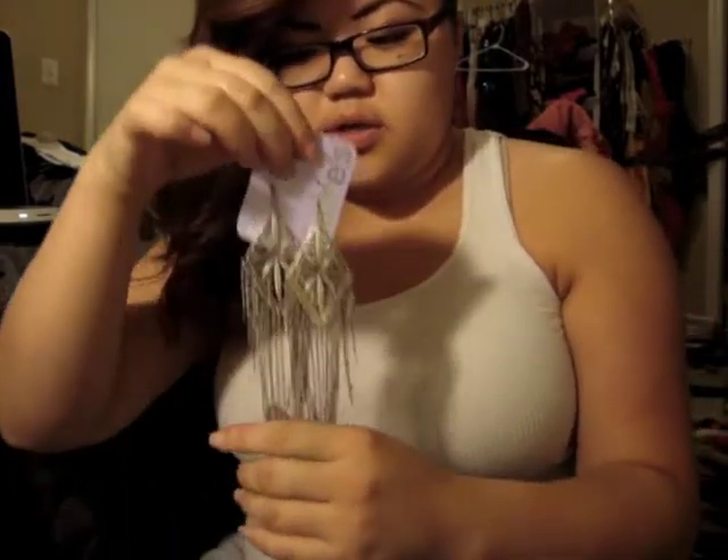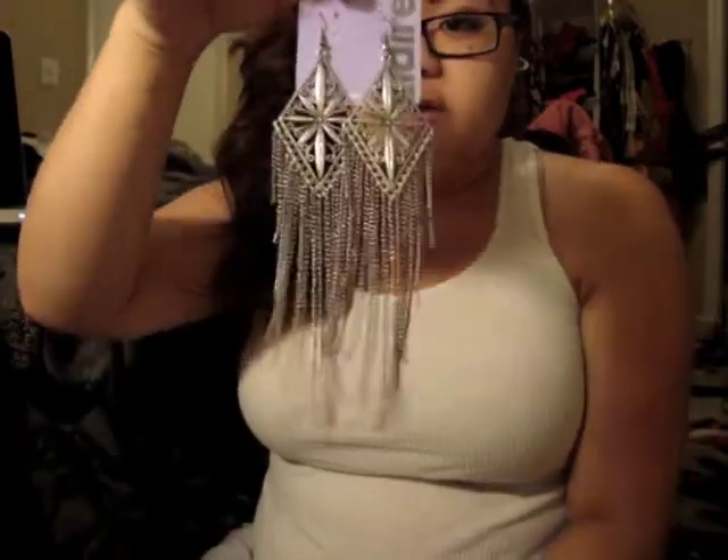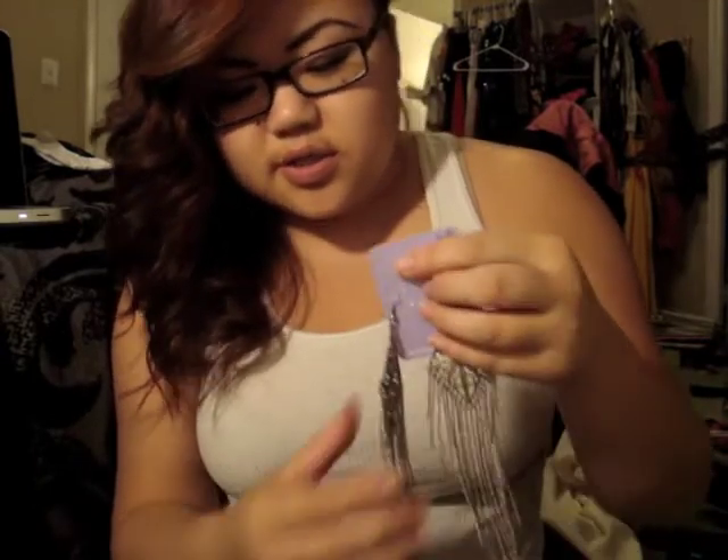Today I went to Claire's. Claire's has always had this 10 for $10 sale, but I didn't end up getting 10 things because I figured I didn't need 10 things. For the first earring set, I got these long silver earrings. I haven't been a fan of big earrings lately — or ever — but just because I've gotten my hair shaved now, I feel like I can actually pull it off, so I decided to get these long ones.